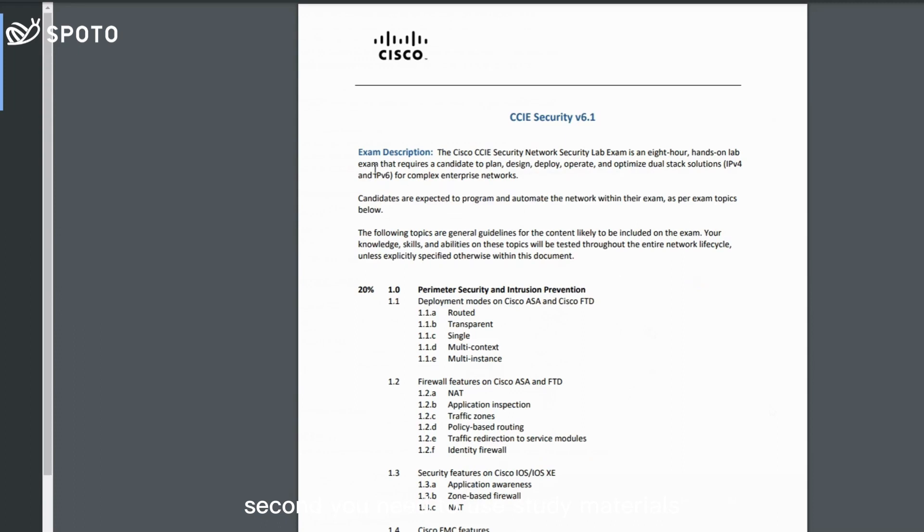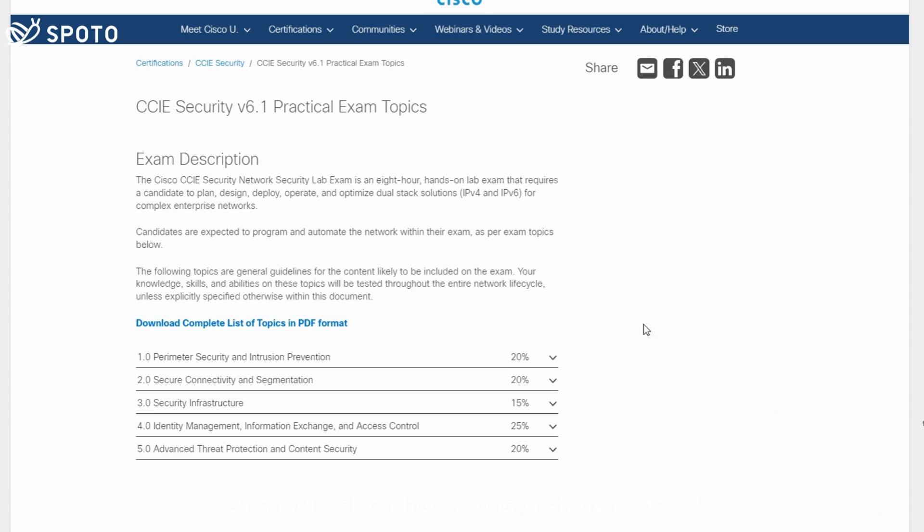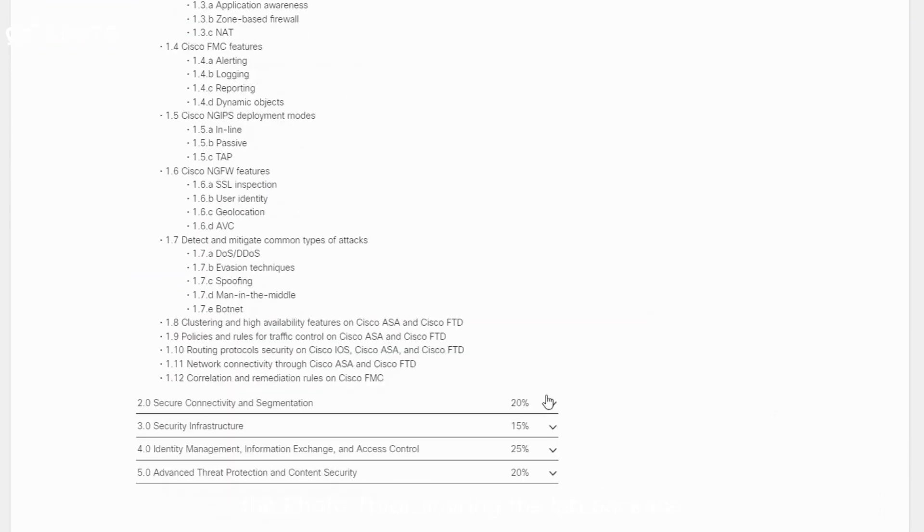Second, you need to use study materials. Look into official study materials such as Cisco Press and Learning Network resources. You should also choose Spoto study materials to help you prepare. Here's Luis, the Spoto tutor, sharing the lab package.